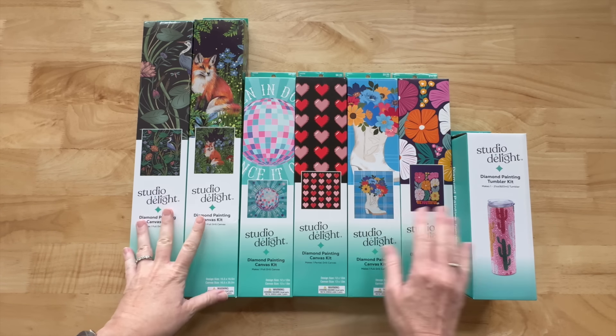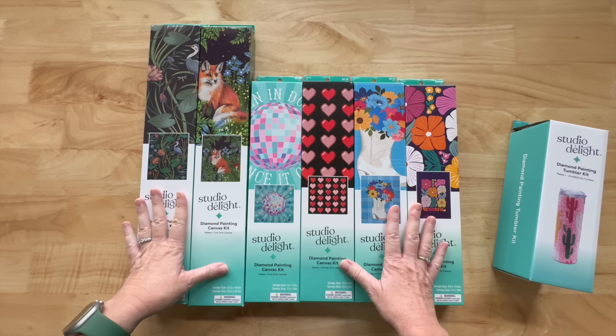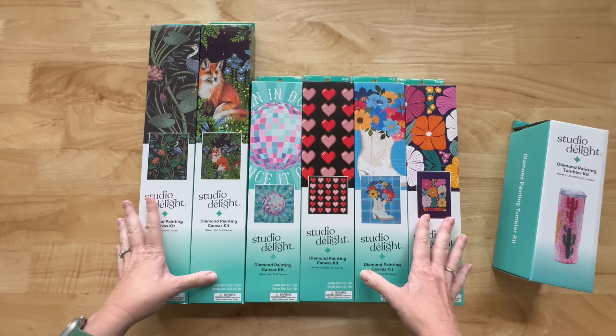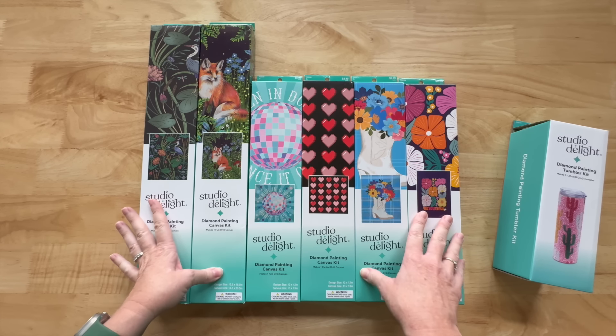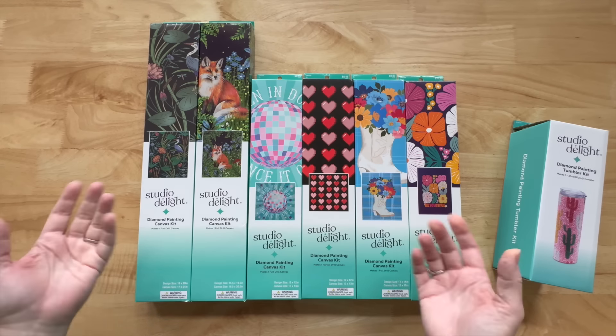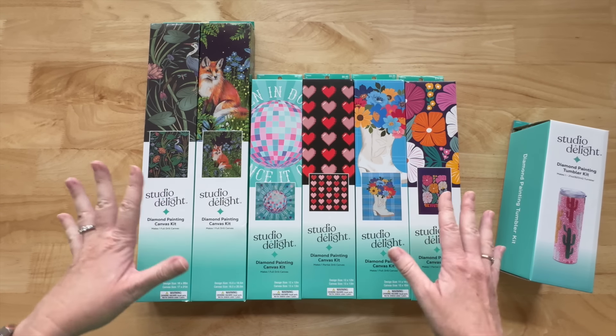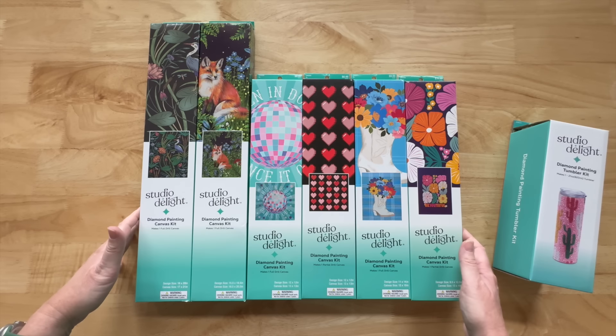The good news is, except for one item, all of these paintings are available on their website — you can purchase everything online. I know some of my recent videos on retail stores have had y'all hunting for things you can't find, and that's fun, but at the same time it's nice to just go online and get it.